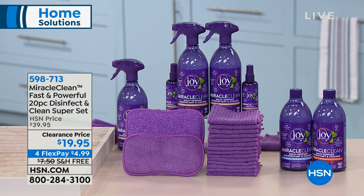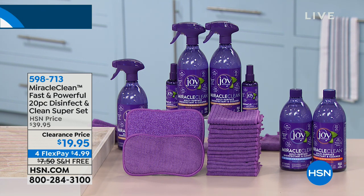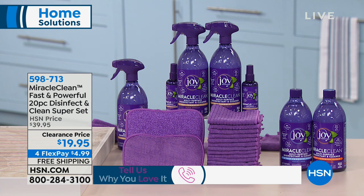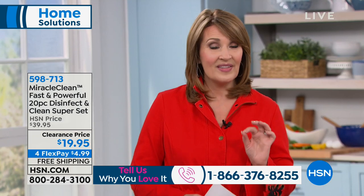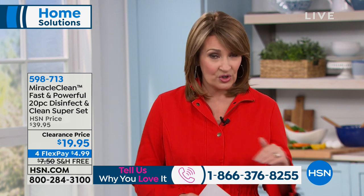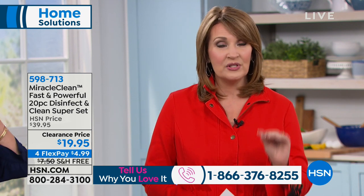To start off the fun, we're going to talk about a product called Miracle Clean. If you're using Miracle Clean and you're a fan of this product, please call us at 1-866-376-8255. Miracle Clean is a product originally brought to us by Joy Mangano. In one day, we sold more than 150,000 of these, and we have tens of thousands of people on auto ship for this product who absolutely love it.